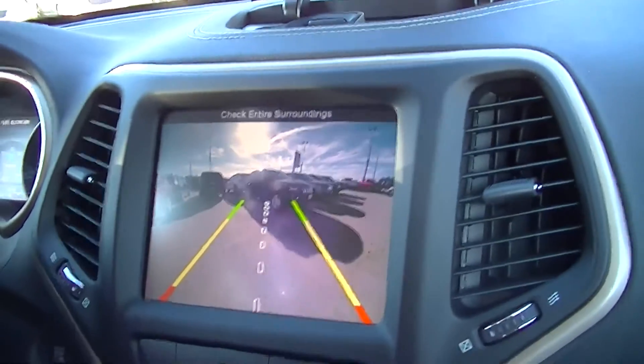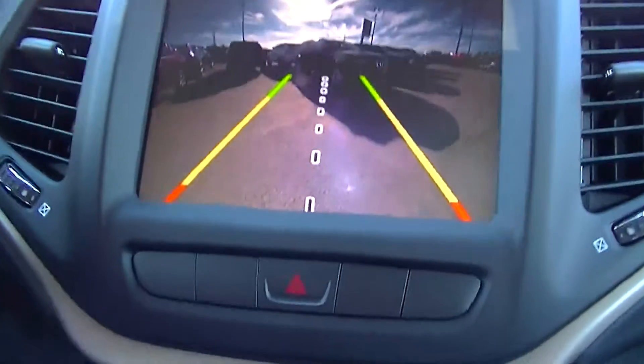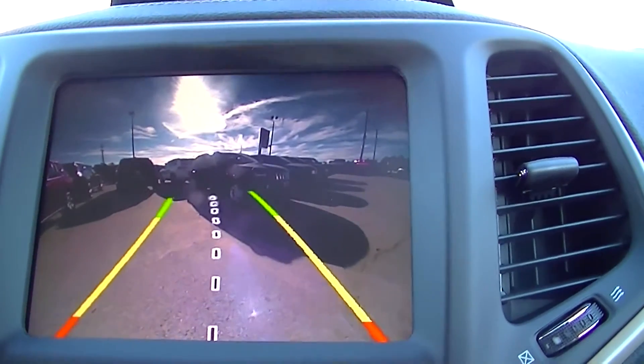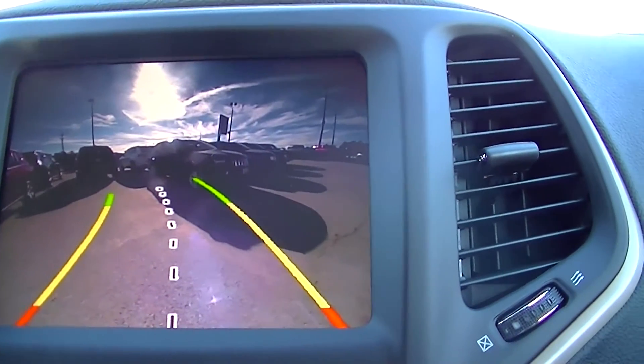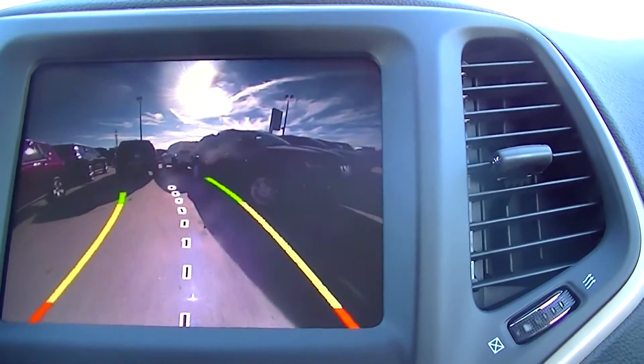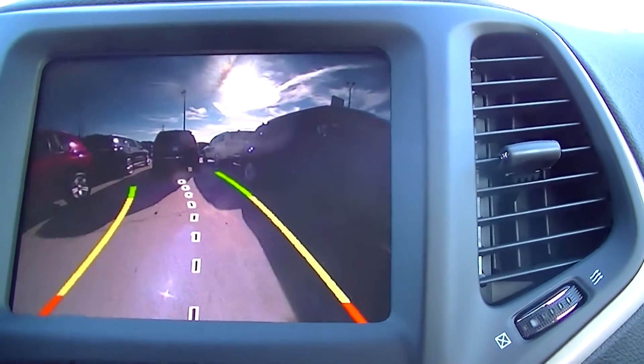One of the most popular features with our Jeeps — with this 8.4 touch — as you can see right here, is our backup camera feature. This one features dynamic grid lines, making it easier than you've ever seen before to back into a parking space. As long as you keep the lines pointed, this vehicle will go exactly where you want it.